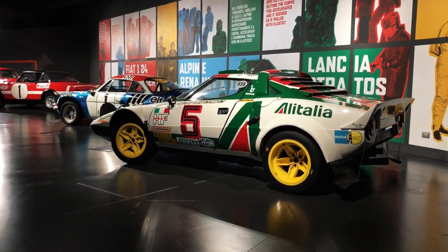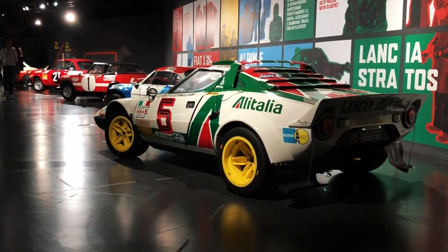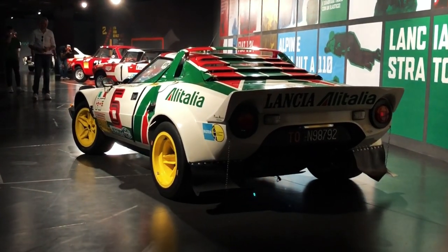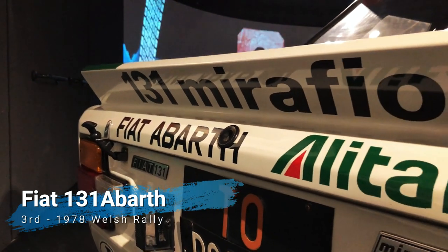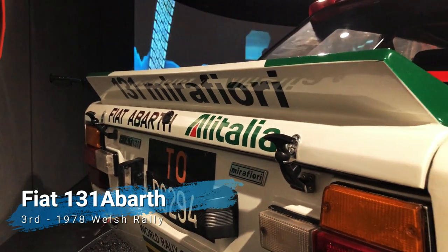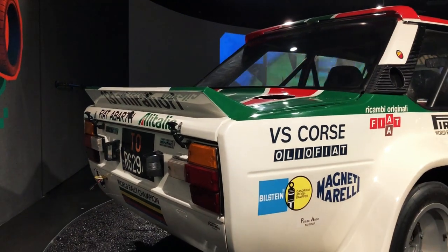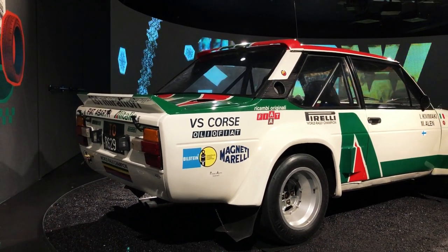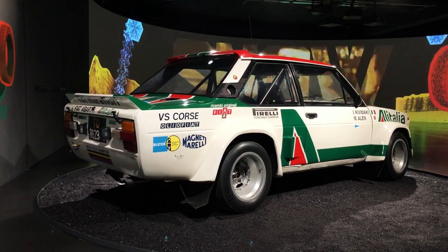The Stratos won Lancia three consecutive world titles and could have won even more had it not been sidelined in favor of the Fiat 131 Abarth for commercial reasons. It is a testament to Abarth's engineering prowess that the humble 131 became a force to be reckoned with in rallying, winning three world championships for Fiat despite its rather pedestrian family car roots. The example on display wears the iconic Alitalia livery the 131 inherited from the Stratos in 1978.